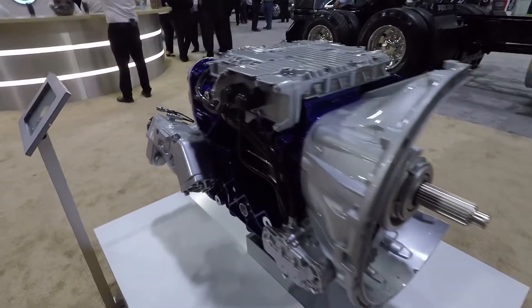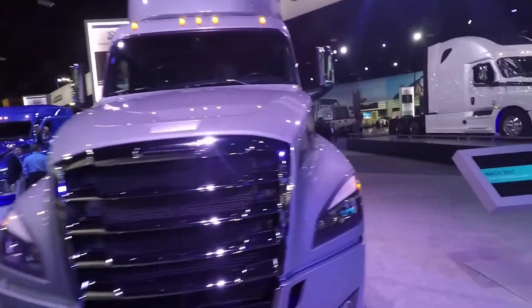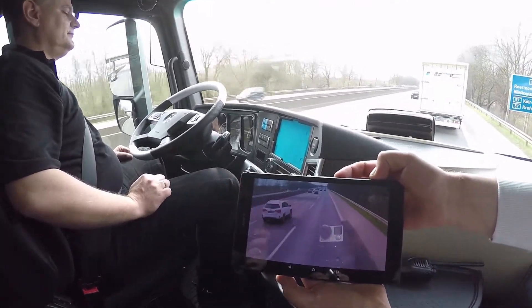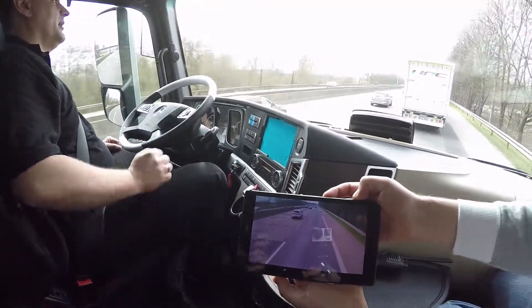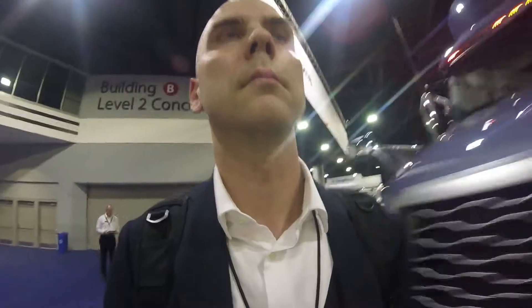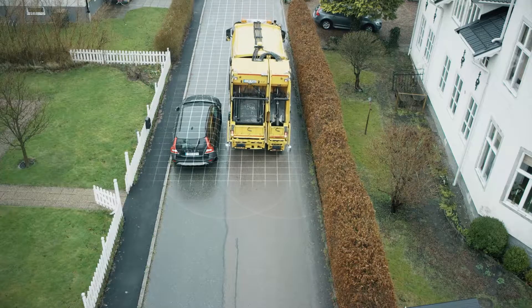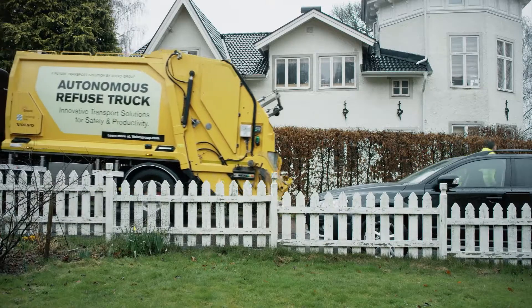All of the OEMs at the show rolled out their latest trucks, powered by 2017 GHG engines and paired with automated manual transmissions. Standing next to the Freightliner New Cascadia, there was talk of Daimler testing on-highway platooning, in which trucks are connected wirelessly to decrease following distance and increase fuel efficiency. Climbing through the new Volvo VNL, we talked about how autonomous truck technology can expand beyond Class 8 on the road and be applied to specific applications like refuse.